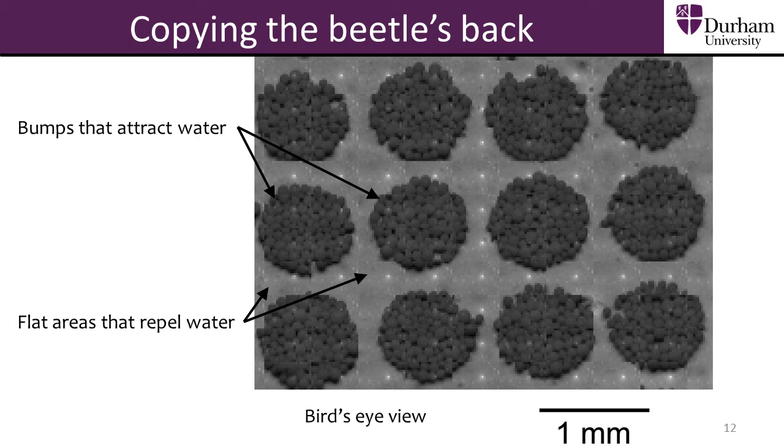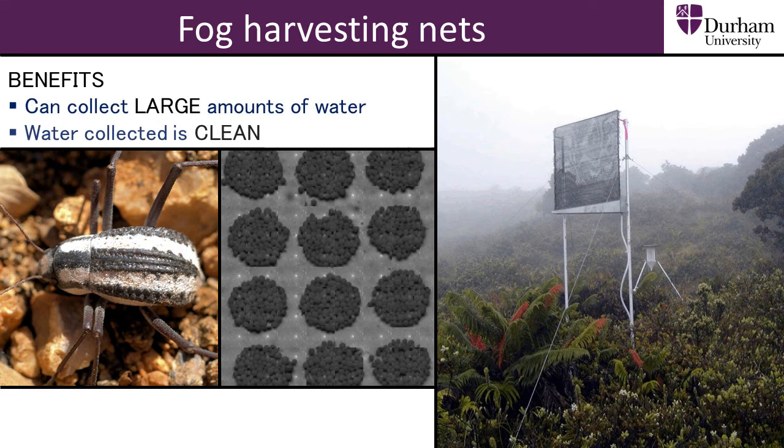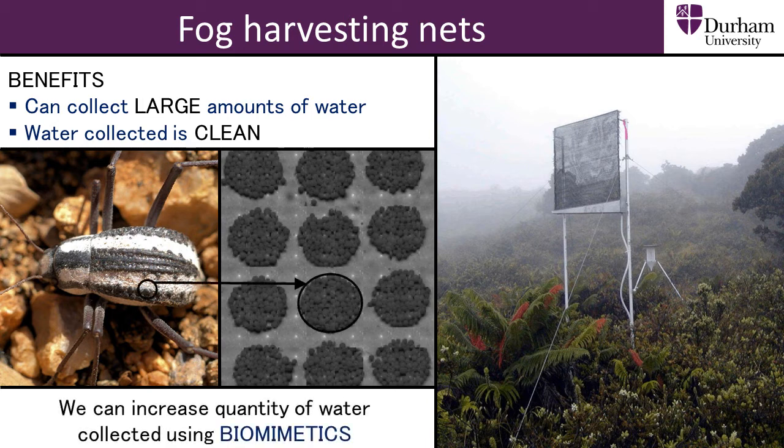A big advantage of fog harvesting is that the water collected is clean. Water in rivers and wells is unclean, whereas rain or fog water has not been contaminated. Large fog harvesting nets have already been set up in different countries around the world. These large nets can capture lots of drinking water a day in foggy areas. Although the nets provide clean water, the amount that they can collect from fog could still be vastly improved using biomimetics.